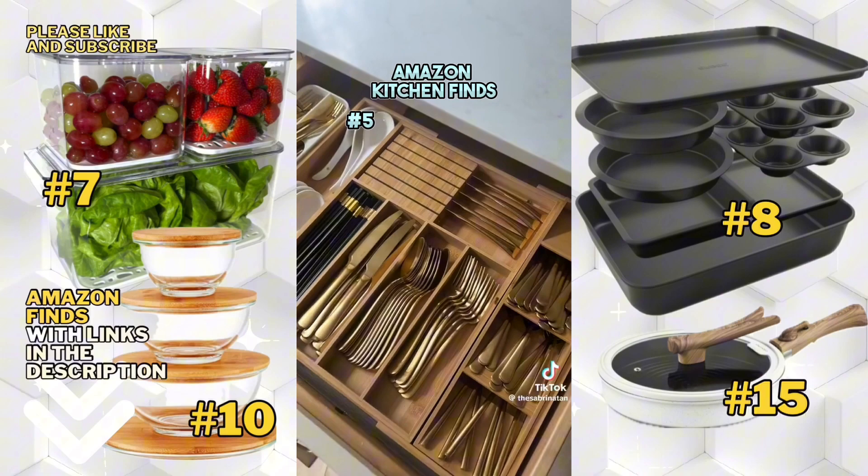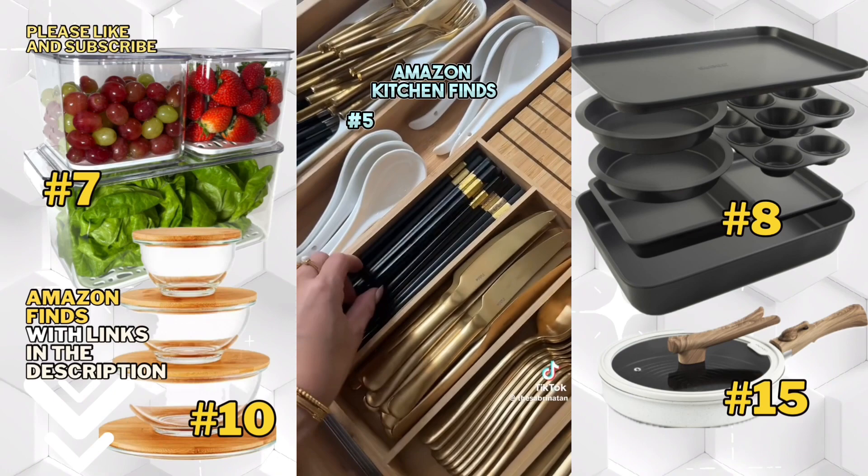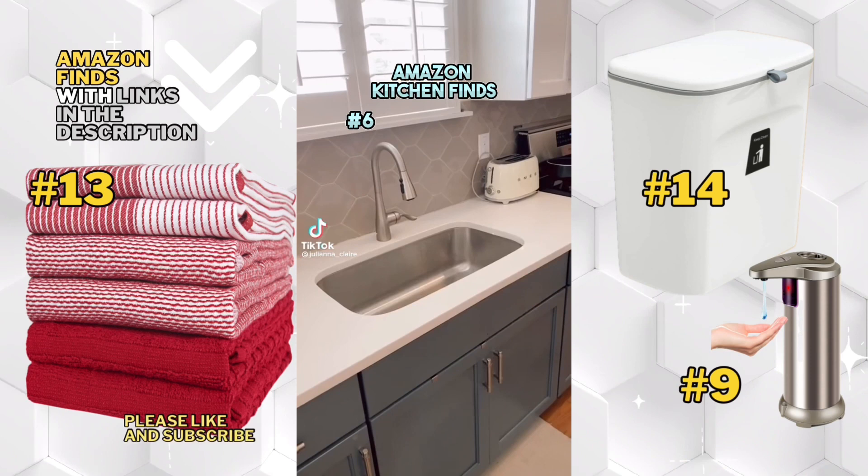And this bamboo utensil organizer — you have to have it. And I also love these chopsticks and Asian spoons from Amazon.